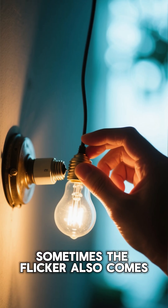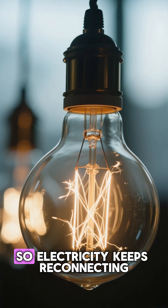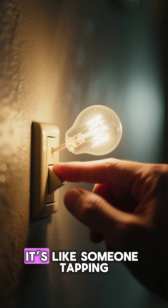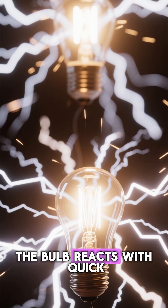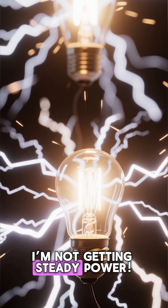Sometimes the flicker also comes from a loose connection in the socket. A tiny gap interrupts the flow, so electricity keeps reconnecting and breaking — reconnecting. It's like someone tapping a switch very fast. The bulb reacts with quick flashes, its way of saying, I'm not getting steady power.